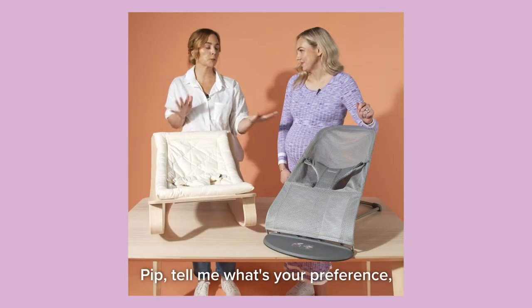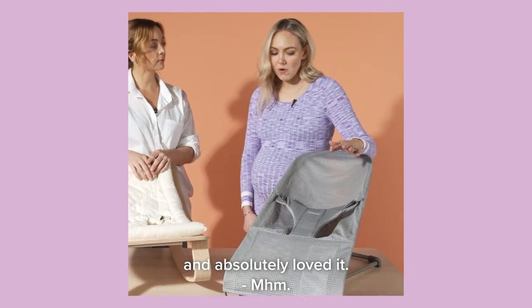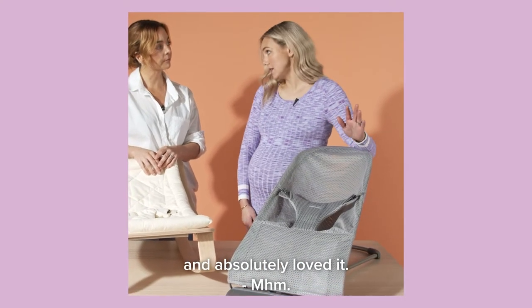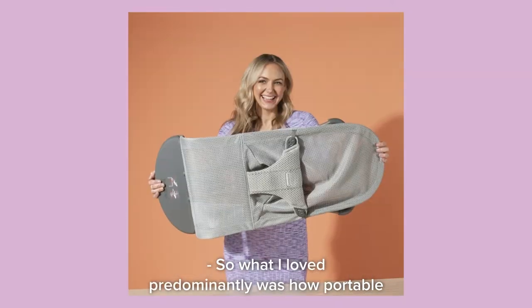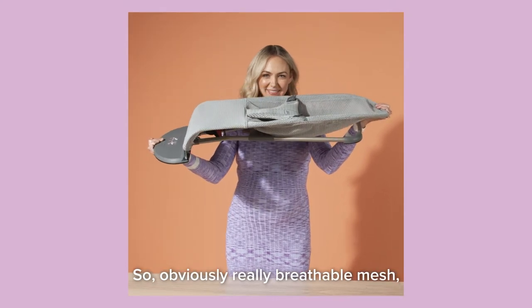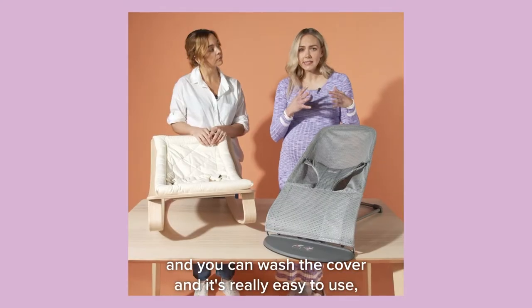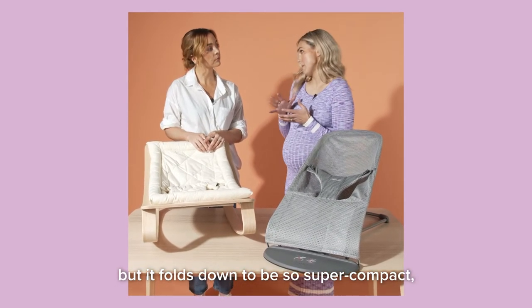Pip, tell me what's your preference and tell me all about it. So I've used the BabyBjorn before and absolutely loved it. What I loved predominantly was how portable and lightweight it was. It has really breathable mesh, you can wash the cover, it's really easy to use, and it folds down to be super compact.